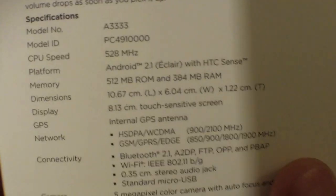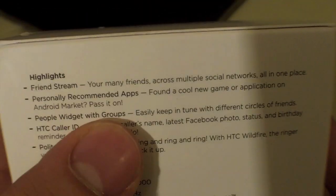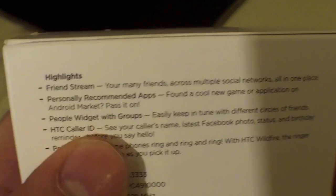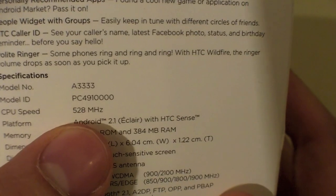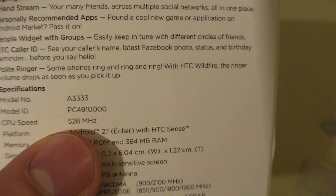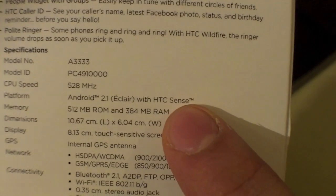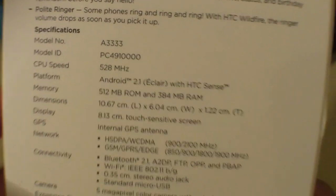On the box there are some specifications. This phone is known as the HTC Wildfire or the A3333. Basic highlights include Friend Stream, which is a new socializing tool, personally recommended apps from HTC, People Widget with groups, HTC Caller ID, and polite ringtones. The CPU speed is 528 megahertz, it comes with Android 2.1 Eclair and HTC Sense on top, along with 512 MB ROM and 384 MB RAM.